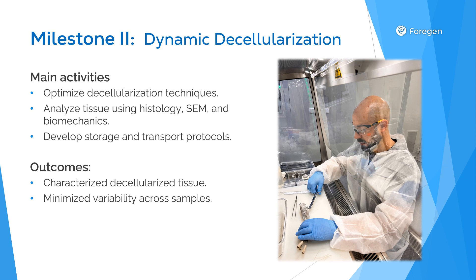The second milestone involves dynamic decellularization, a critical process that removes all cellular components while preserving the extracellular matrix structure. We're using an innovative dynamic decellularization strategy and conducting extensive tissue analysis through histology, scanning electron microscopy, and biomechanical testing. Our goal is to achieve minimal variability across samples with absolutely optimal outcomes — no residual cells, no chemical residues, and completely sterile tissue ready for recellularization. We aim to develop a device that can consistently decellularize samples to the same high standard every time.